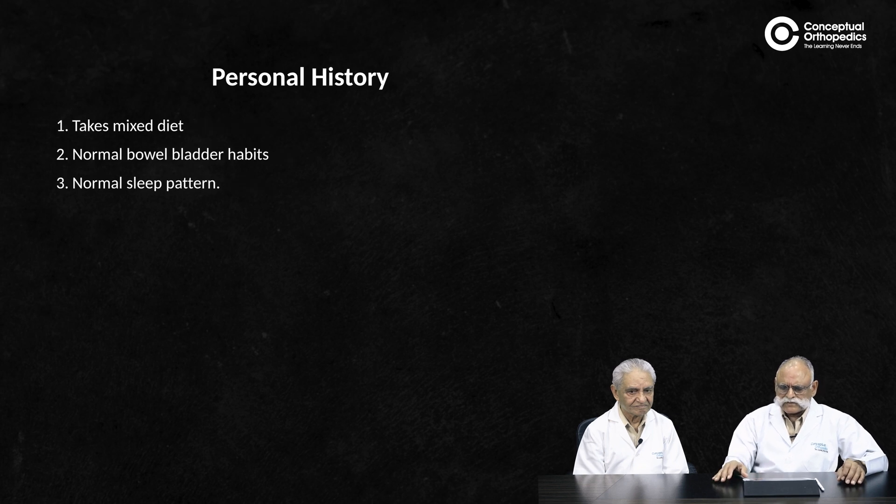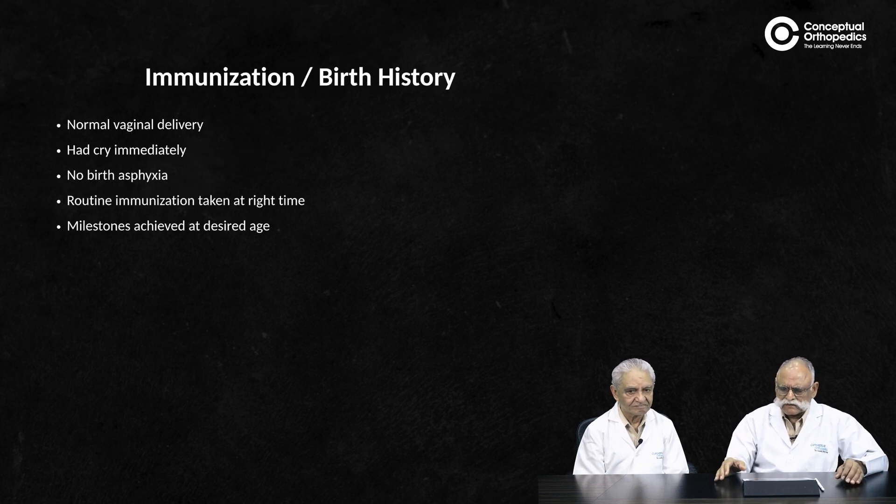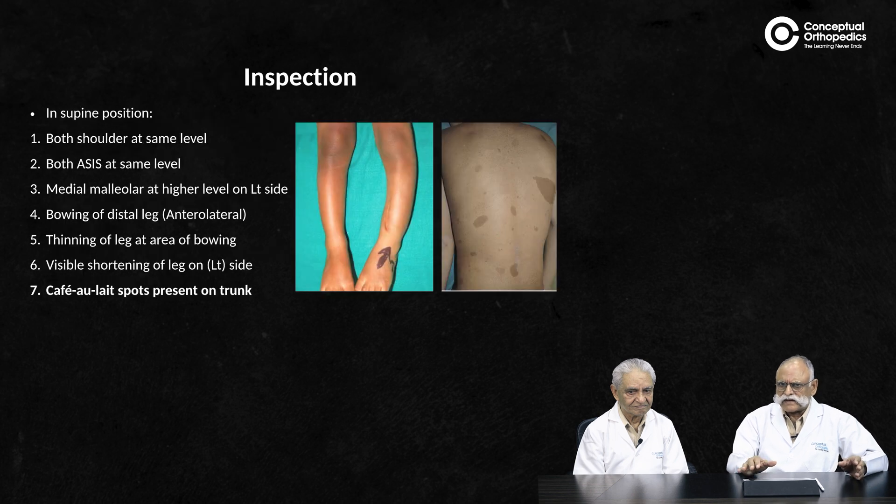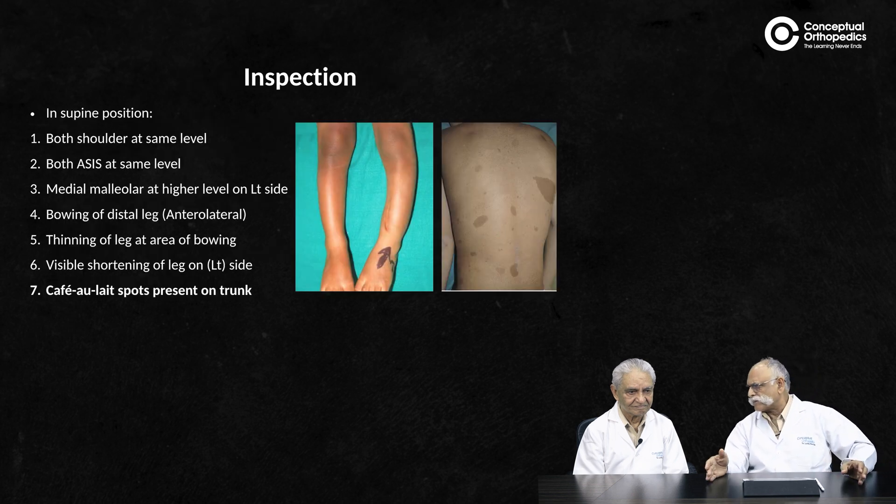The child has normal bowel habits, a normal sleep pattern, feeds well, and has been immunized on a normal routine, achieving all other milestones at the desired age. Systemic examination showed nothing significant — he is an otherwise normal child — but he has been limping and showing a deformity in the left leg.